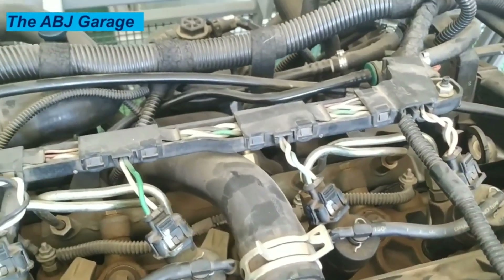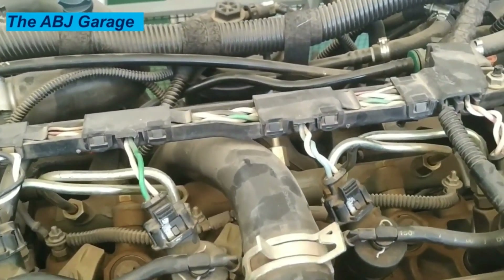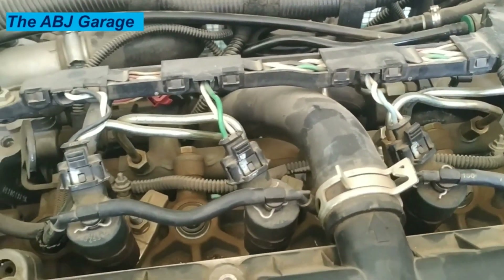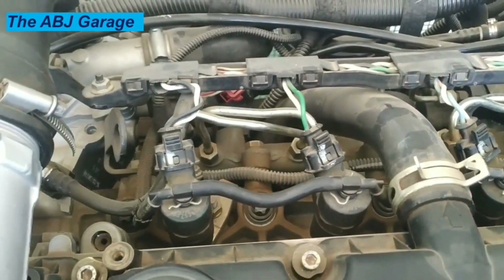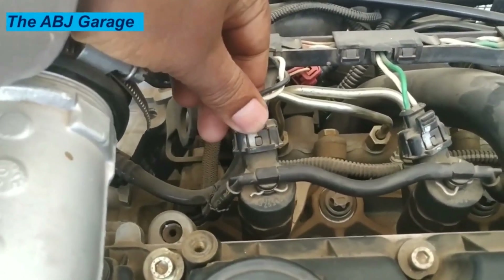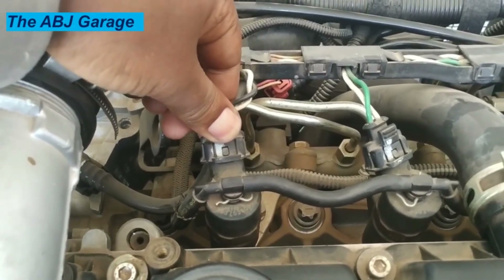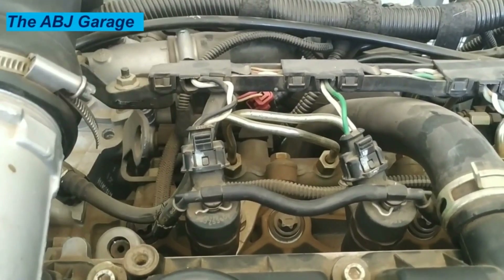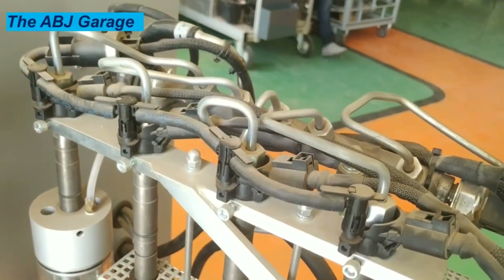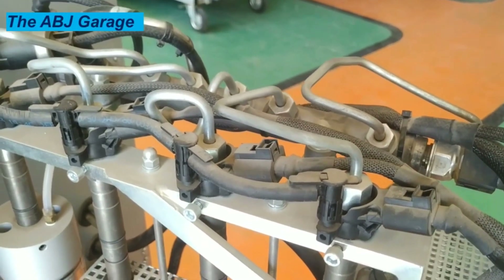3. Rough or uneven idling. If fuel delivery is restricted, the RPM at idle will drop, resulting in a rough idle. A faulty injector would prevent the engine from getting enough fuel, or cause an uneven supply, causing RPM while idling to drop below the optimal level and result in a rough or even violent idle. This is normally due to the injector nozzles being clogged with particles, interfering with the atomization and spray of the fuel. Rough idling is characterized by varying RPM with your foot off the pedal, and is often accompanied by engine stalling.